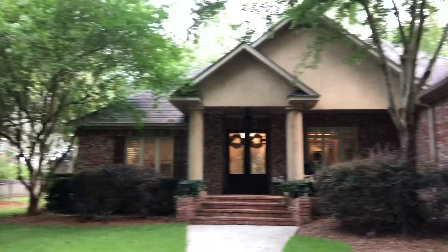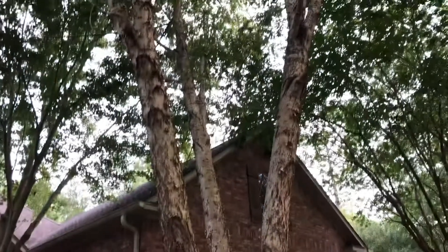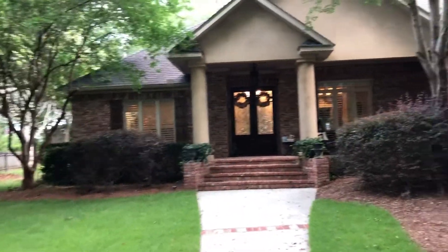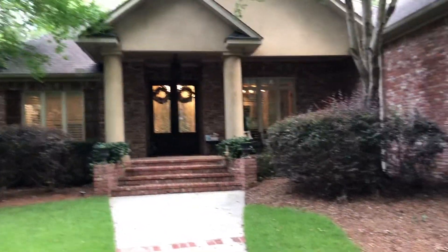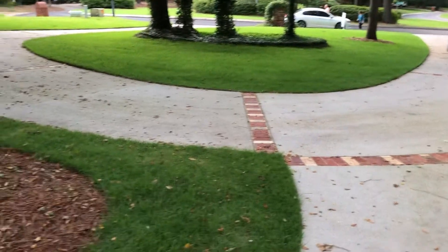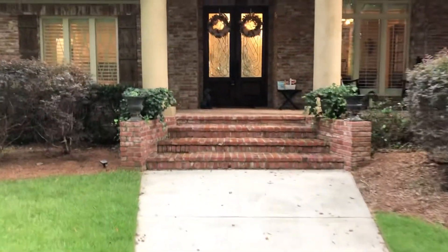I'm Laura Reeves with Coldwell Banker Real Properties. I am at a very, very nice home, beautifully landscaped here in Blakely Oaks. Blakely Oaks is actually a relatively small neighborhood, but with very nice mature trees and a beautiful canopy of trees. This was actually a builder's personal home, and he did a lot of personal touches and nice upgrades.